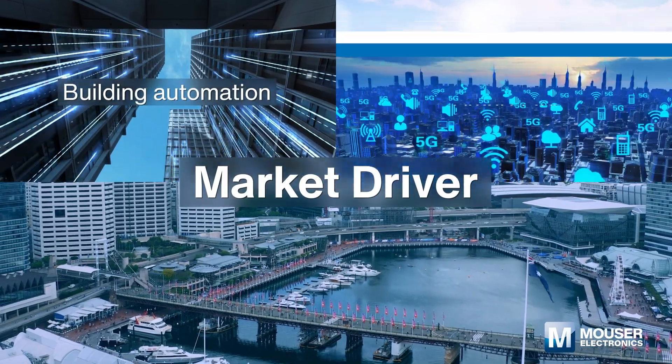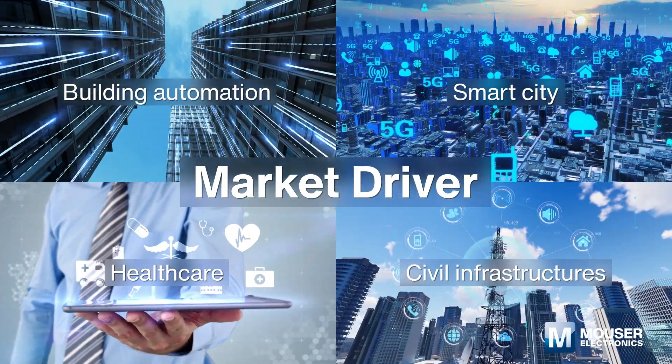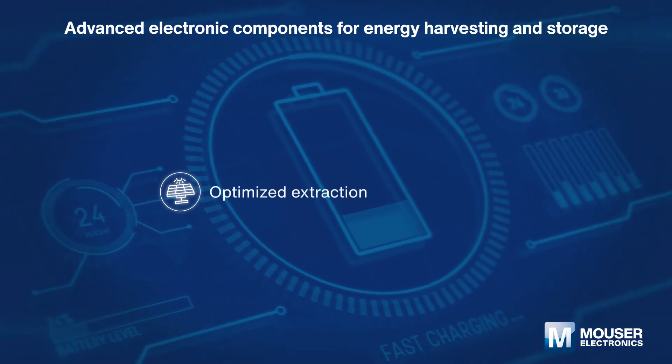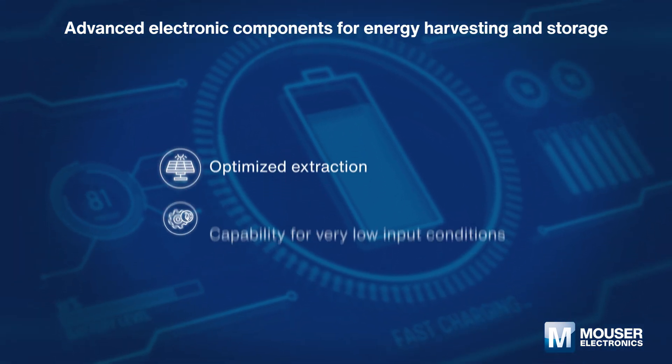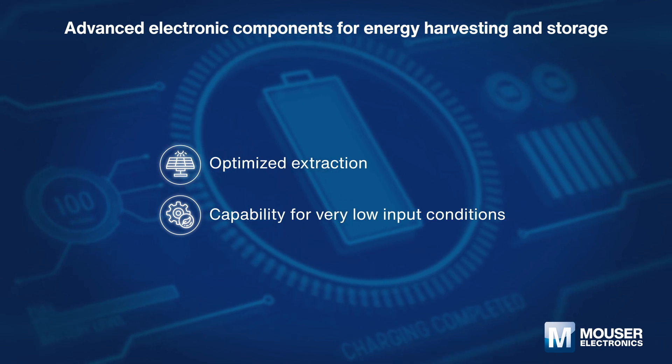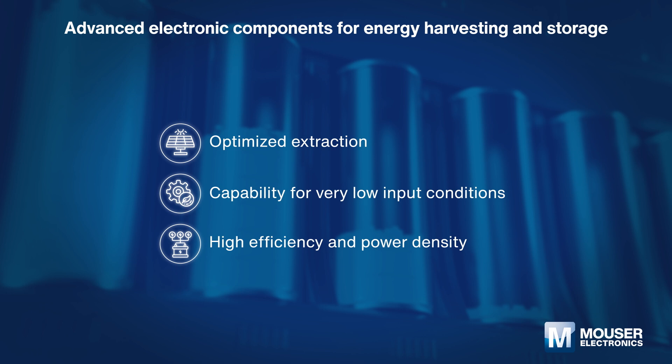With the explosive growth of IoT devices, energy harvesting becomes a very promising market. Advanced components help engineers to overcome the main design challenges of energy harvesting and storage systems, including effective harvesting and efficient transformation to a usable voltage level.